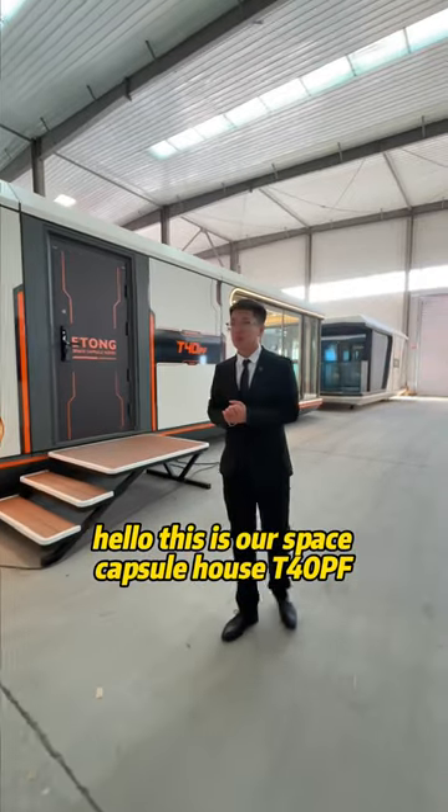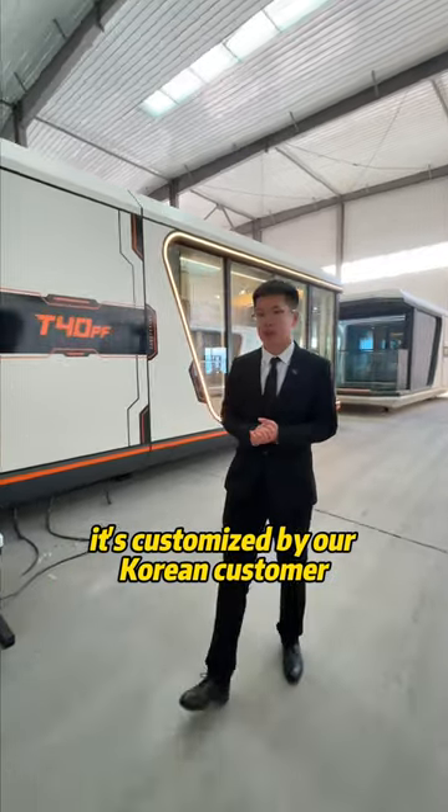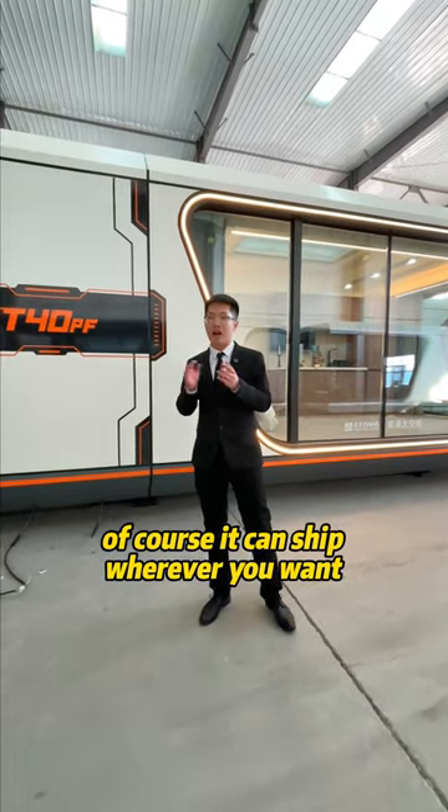Hello, this is our space capsule house T40PF. It's customized by our Korean customer. Many people ask me if it can be shipped to other countries. Of course, it can ship wherever you want.